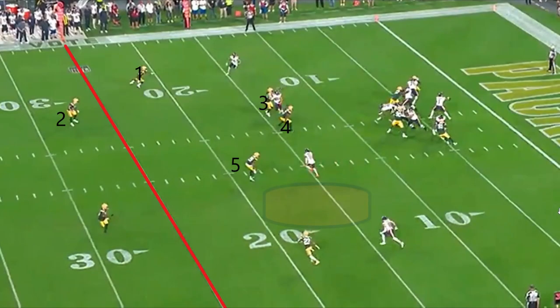Next play on third down, Fields may have an opportunity at the bottom of the screen but he chooses to throw to St. Brown at the top of the screen, where St. Brown takes a big hit as soon as the ball is caught.